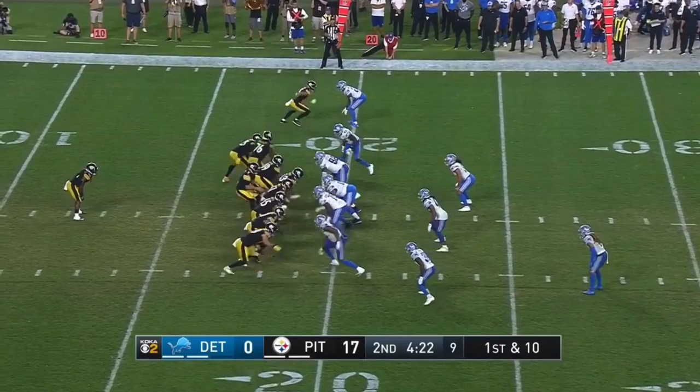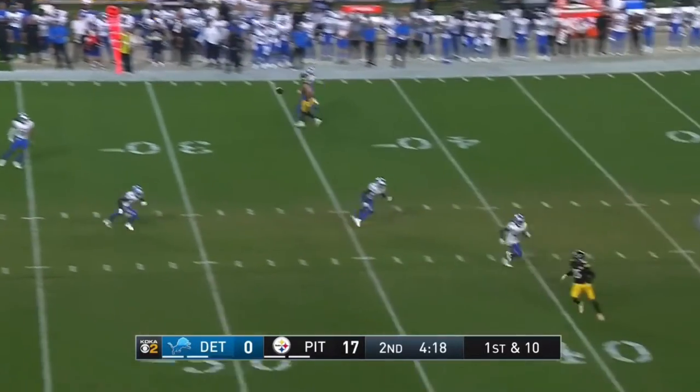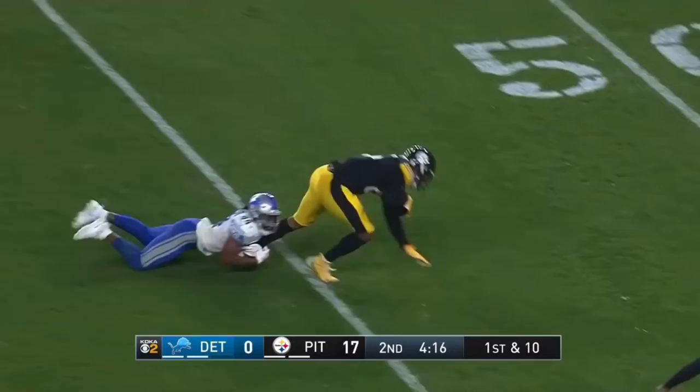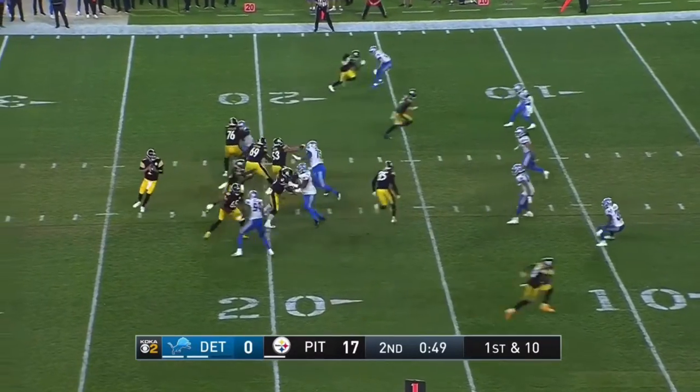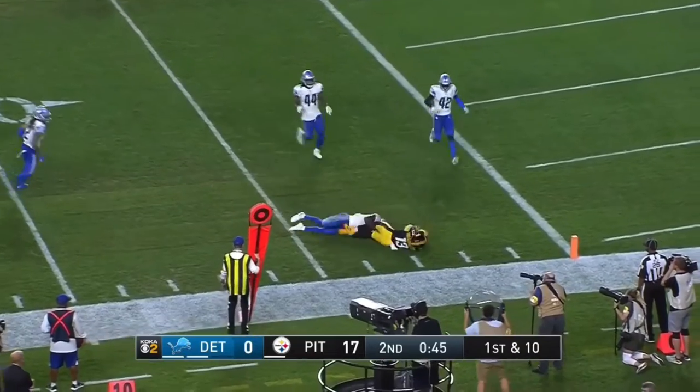Familiar with those sorts of things. Last year was a rough year for him. And here is Rudolph now with some time — he lofts one downfield, and there's Eric Ebron. Rudolph, shotgun once again, has a man, and that's going to be James Washington.